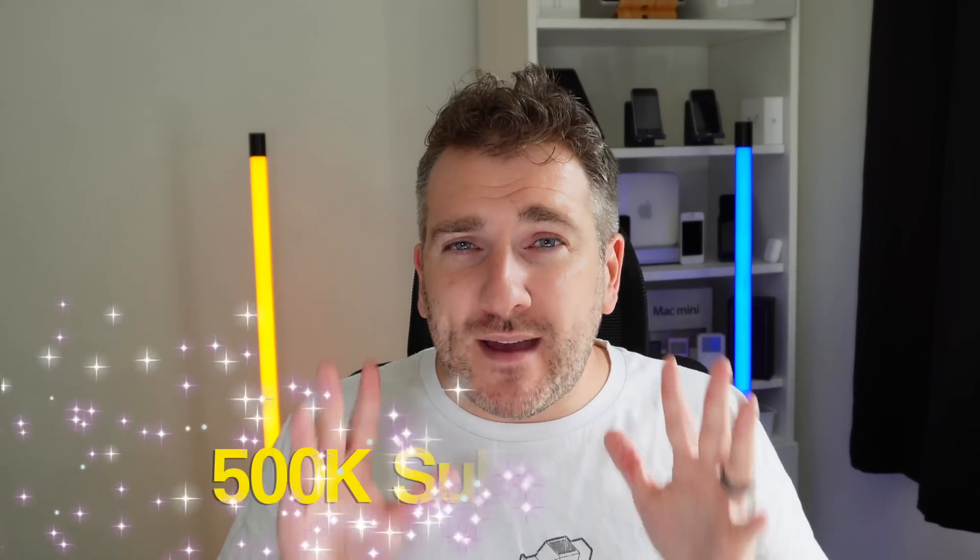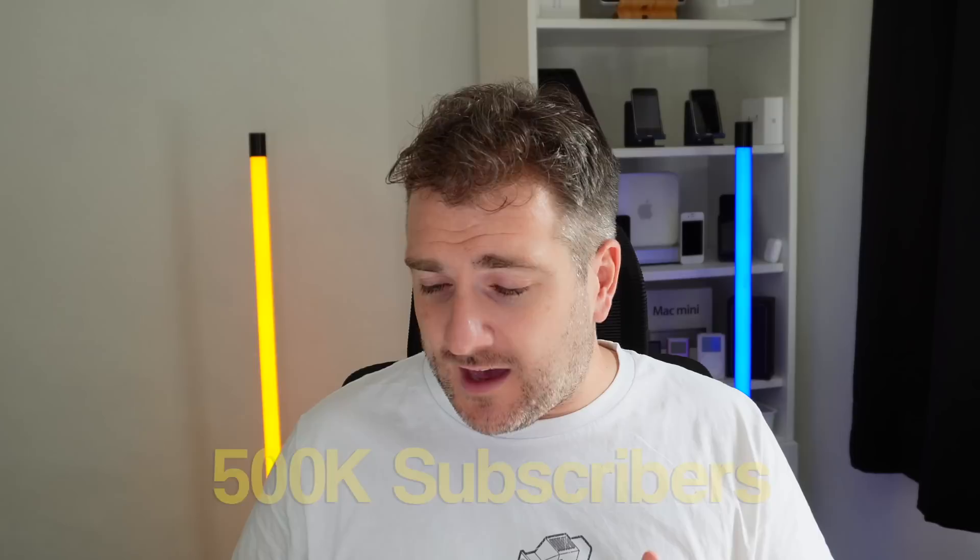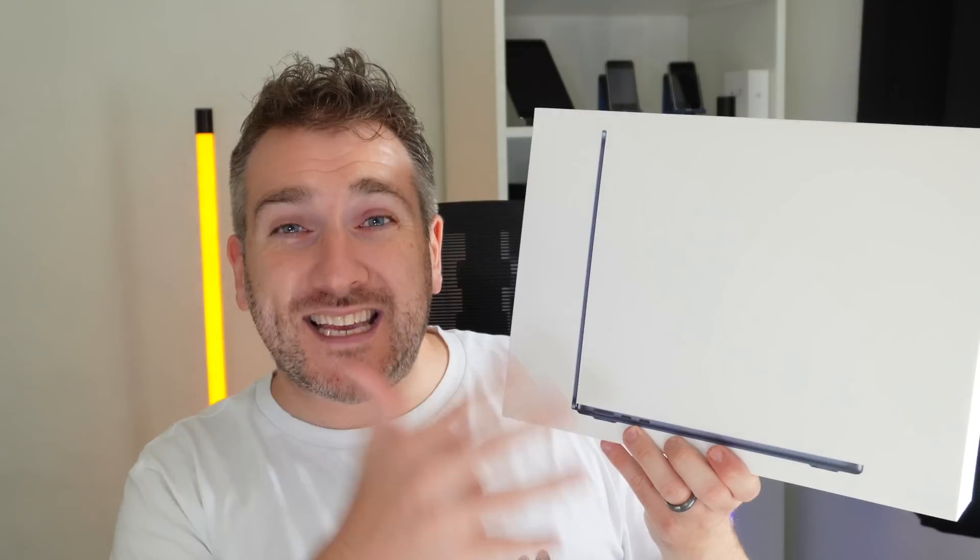Quickly, this channel just got over 450,000 subscribers and I recently did a giveaway of a brand new MacBook Pro 14-inch M1 Pro. If you want to see who the winner was, check out the video on my channel. We're approaching half a million subscribers, so I'm doing an extra special giveaway — I'm giving away an iPhone 14 Pro Max, a 256GB model in Deep Purple, and also a MacBook Air with the 10-core GPU, 256GB of storage, and 16GB of RAM.